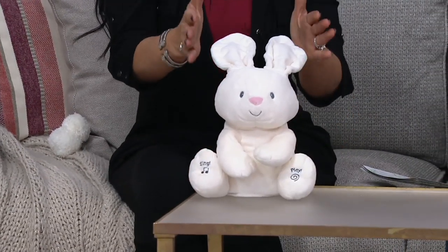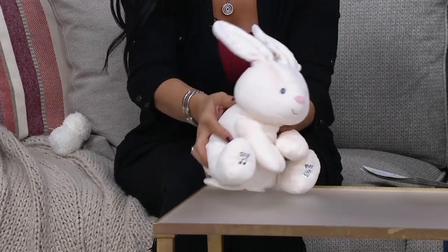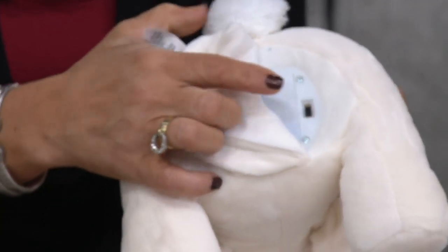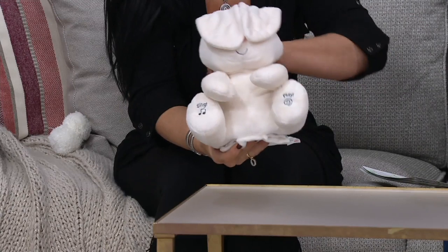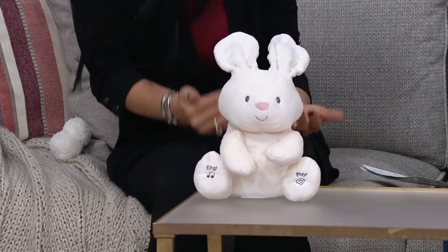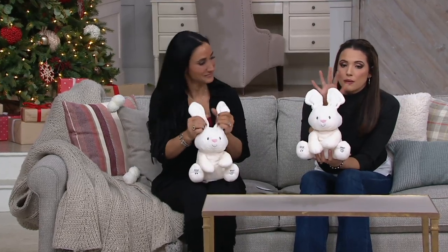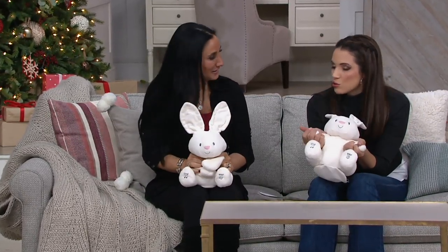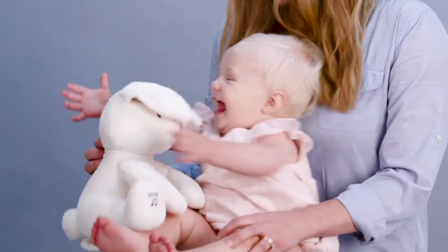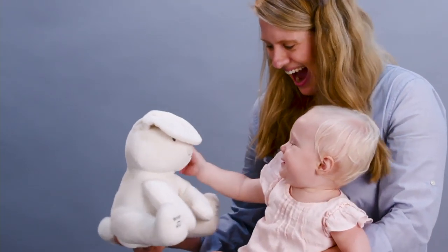Although it is animatronic with motion and movement inside, the materials are so soft. Most of the actual mechanics are in the tush, which allows Flora to sit up on its own — so you can sit her up across from your baby in the bouncy seat during peekaboo. The battery compartment and on/off switch are also on the tush, so at nap time you can flip that switch off. These little bunnies measure about 12 inches high by 10 inches wide — a nice size to keep in the stroller or grab and go.